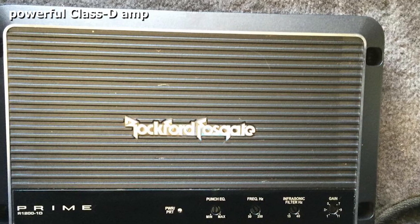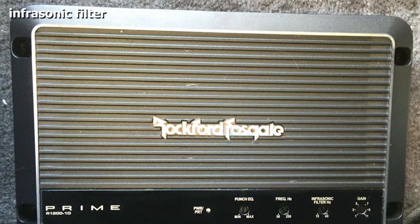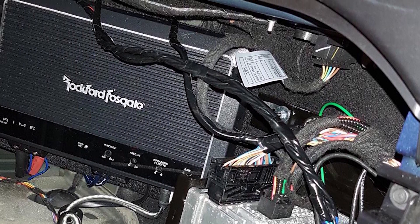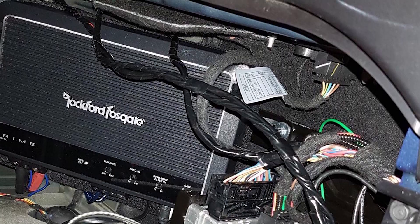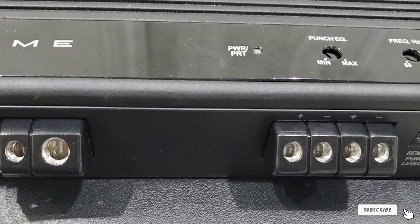This amplifier features a 12 dB/octave Butterworth crossover, infrasonic filter, onboard Punch EQ with +18 dB boost at 45 Hz, remote punch level control, RCA pass-through outputs, real-time output and power supply thermal sensing, cast aluminum heatsink, top-mounted controls, four-gauge power and ground connectors, MOSFET power supply, short circuit protection, muted turn-on, and comes with a one-year limited warranty.